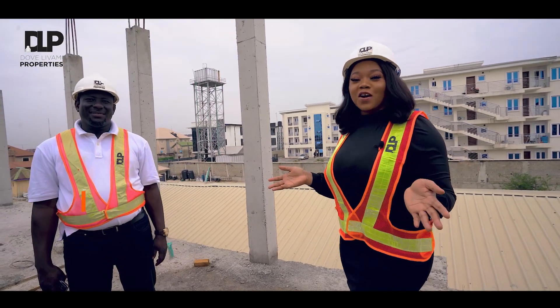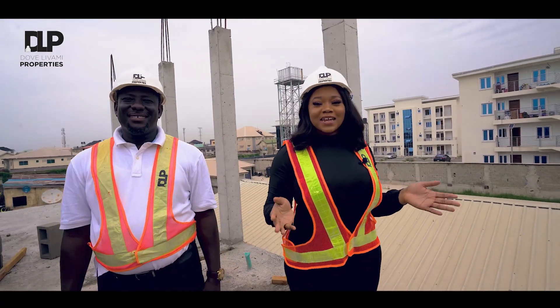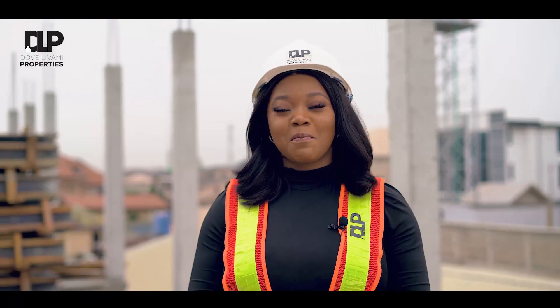Now that you've heard it all from the structural engineer on site, I will be updating you on the construction process as it progresses until completion. For more details, please contact the numbers on your screen.